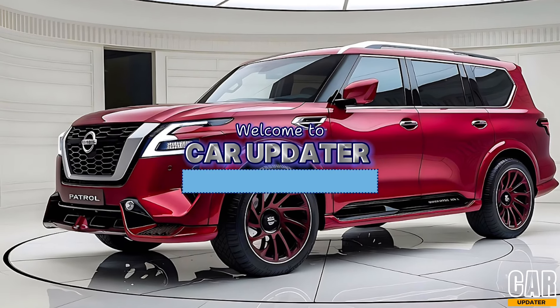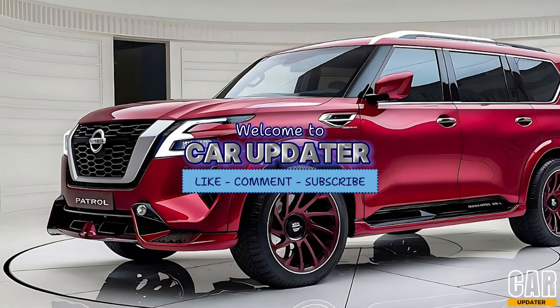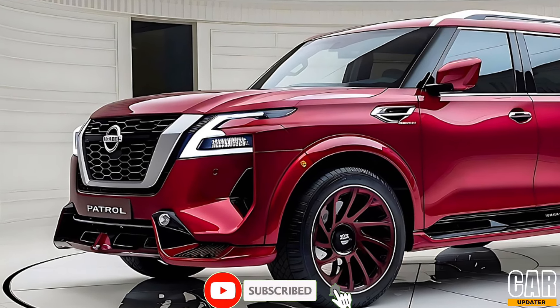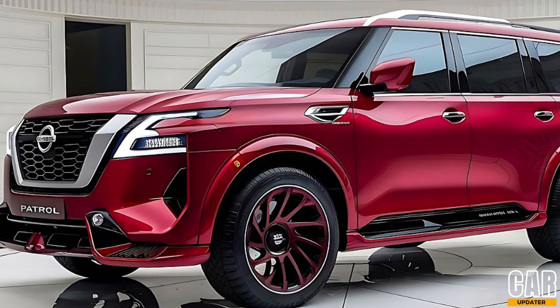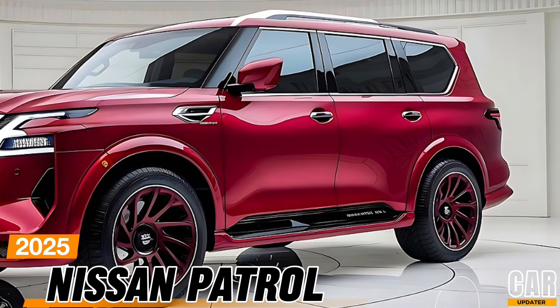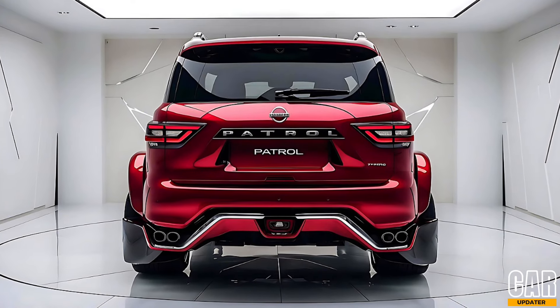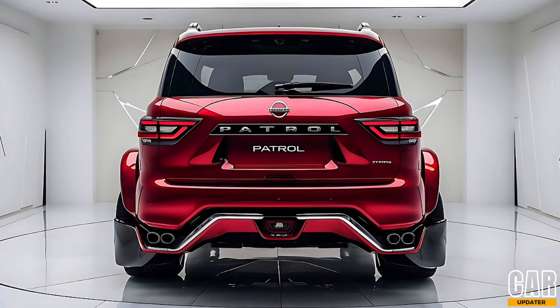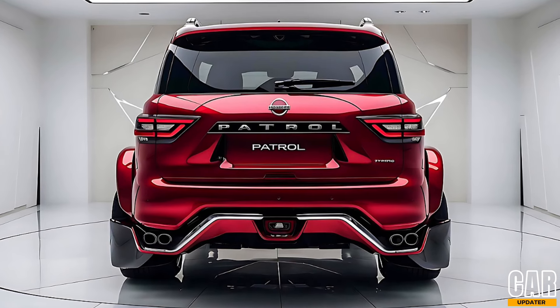Hey everyone, welcome back to the Car Updater, your go-to channel for the latest and greatest in the automotive world. Today we have a treat for all the SUV lovers out there — we're diving into the details of the 2025 Nissan Patrol, a vehicle that's synonymous with power, luxury, and off-road capability. Let's get into it.